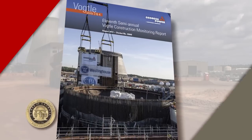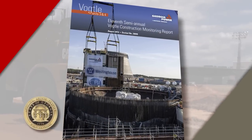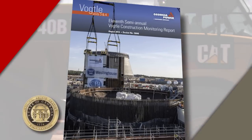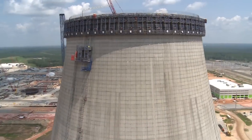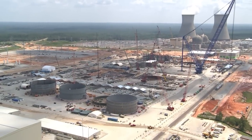In the last issue of Vogel Timeline we featured the Vogel Construction Monitoring Report, or VCM, process and the team that makes that happen. In August, the 11th VCM report was filed with the Georgia Public Service Commission, detailing where we stand on the Vogel 3 and 4 project. The good news is no changes were made to the overall projected cost or in-service dates for Units 3 and 4.